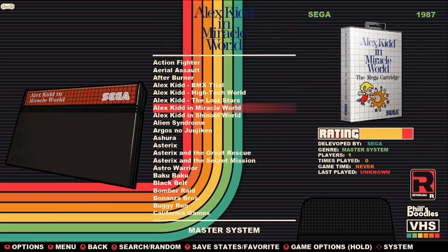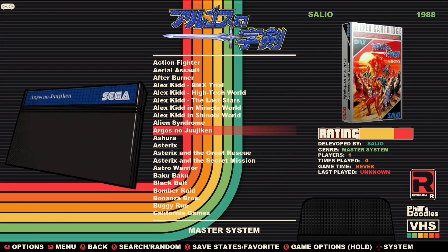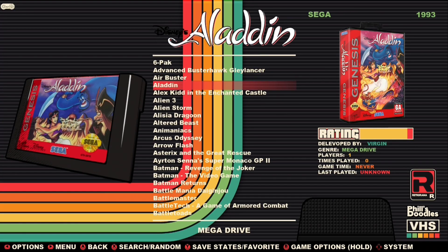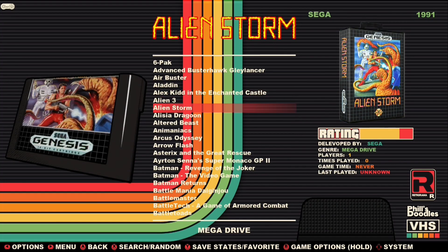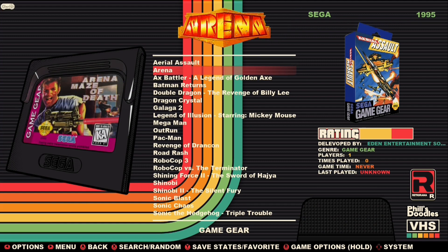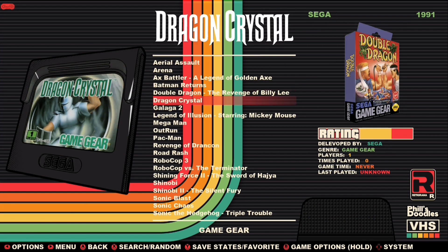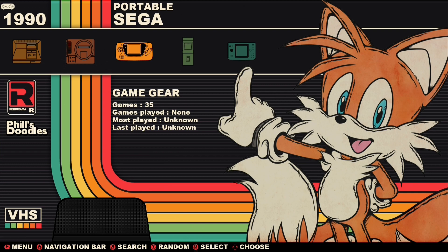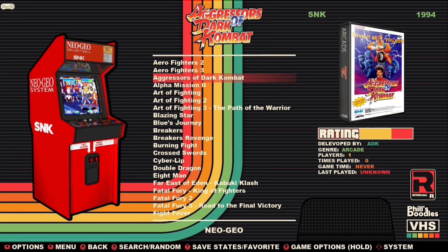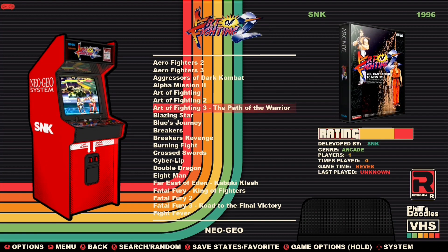A big shout-out goes to Philippi Bello, retro gaming enthusiast and graphic artist from São Paulo, Brazil. Phil made all these fantastic items for modifying the system user interface in his unique way. Visit his space on GitHub and follow him on Twitter, Instagram, or YouTube — there you'll find everything you need to make your own system look like a retro comic book.